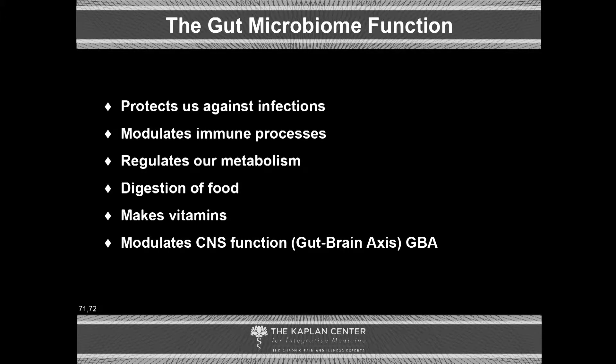So what does the gut microbiota do? We know that it protects us against infections. That balance helps fight off and prevent other things from overgrowing and taking place. It modulates the immune process, regulates our metabolism and digestion of food, makes vitamins, and modulates central nervous system functions via the gut-brain axis.